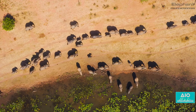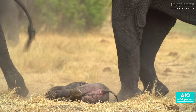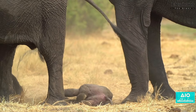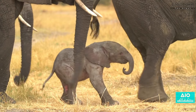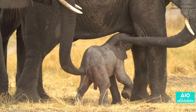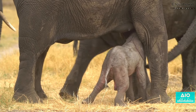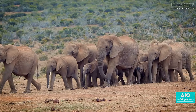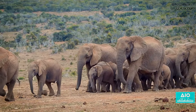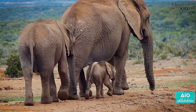The birth process itself is a spectacle of nature. After this lengthy wait, the newborn elephant or calf enters the world as a hundred-pound bundle of joy. Despite their size, these calves are surprisingly agile and are able to stand and walk within just a few hours of birth — vital for their survival in the wild. From the moment they are born, elephant calves are part of a closely knit family. The entire herd, especially the matriarch and the calf's siblings, play a crucial role in nurturing and protecting the newborn.